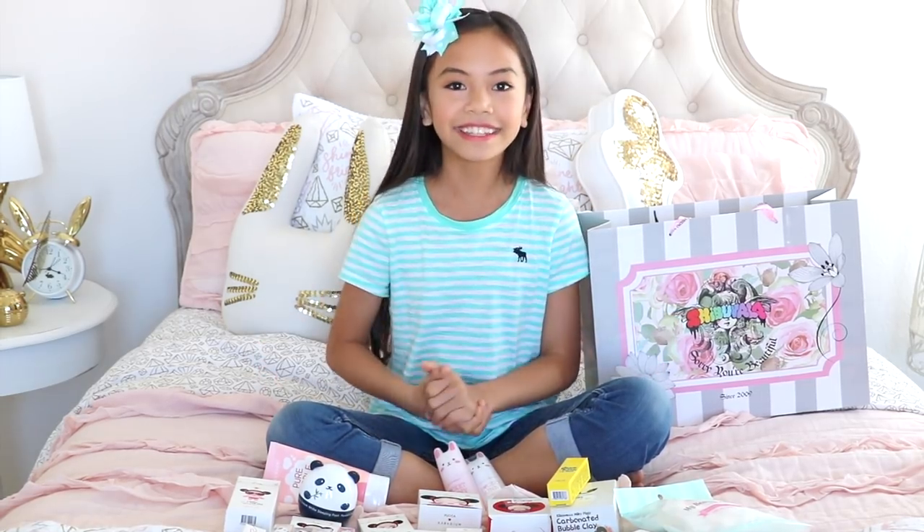Alright, there's a lot of stuff to cover so let's get started with the stuff that I got at Shibu Yala. Unfortunately, they didn't have the makeup I always use like the Tony Moly and Karadium products, but they had a bunch of different brands. There were a lot of lip products, eyebrow products, and even products to fake an eyelid.